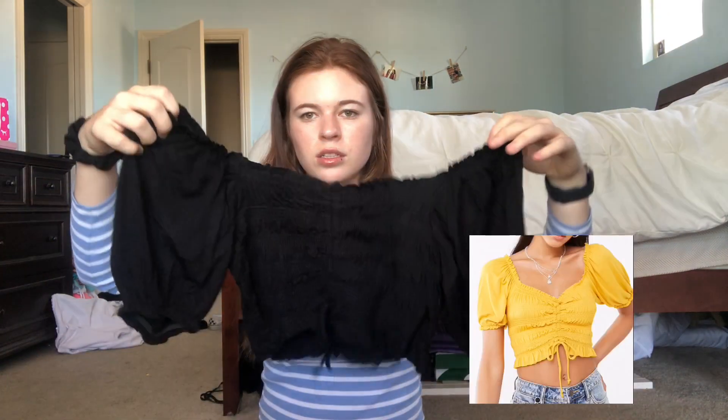Like that yellow off-the-shoulder top with the balloon sleeves, I also got it in black — cute and easy to dress.